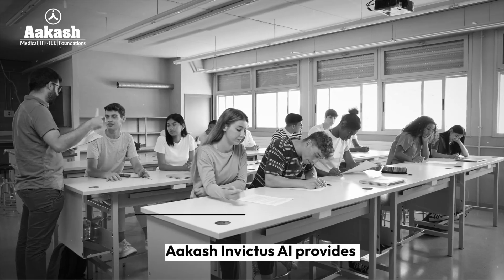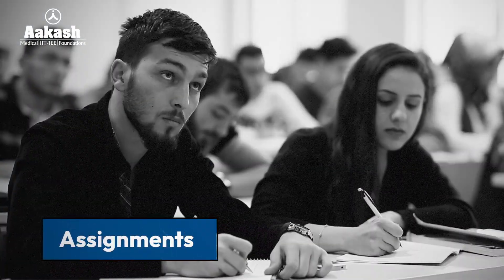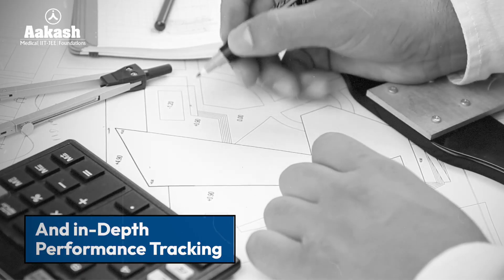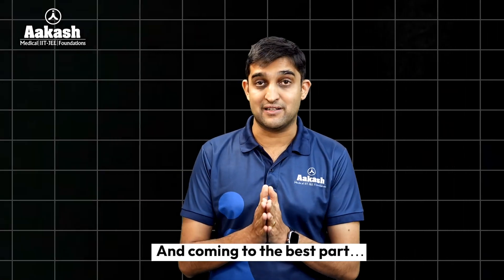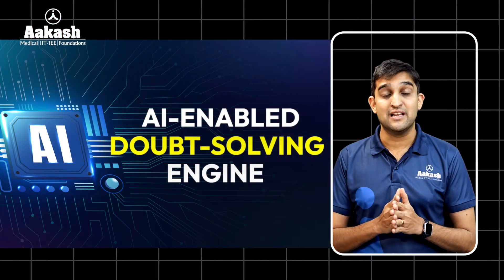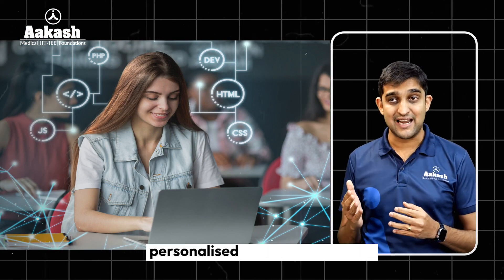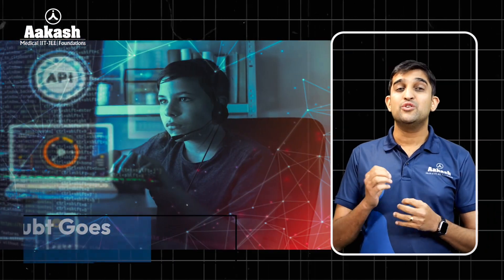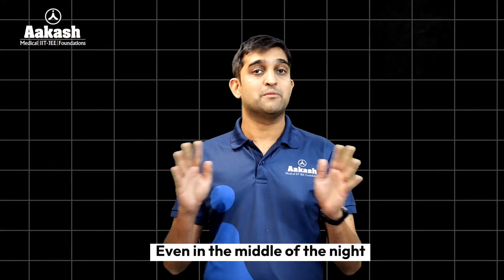To sharpen your skills, Akash Invictus AI provides regular tests, daily practice problems, assignments, and in-depth performance tracking, all powered by the robust backend of Akash technology. Our AI-enabled doubt-solving engine gives you instant, personalized solutions, ensuring no doubt goes unanswered 24/7 — even in the middle of the night.